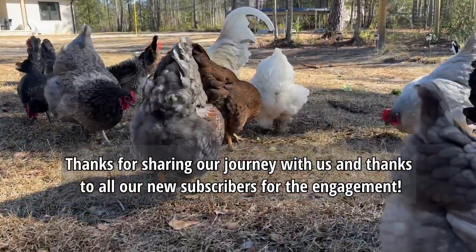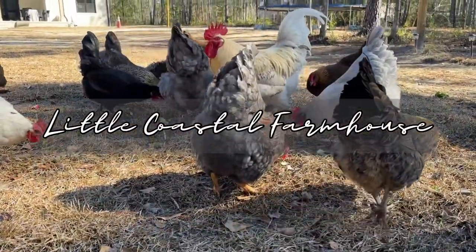110% recommended. Have a blessed day guys, and we'll see you on the next video. Bye-bye!